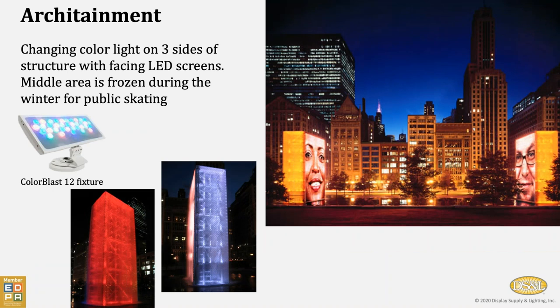Architainment is the merger of architecture and entertainment. This is in downtown Chicago, down at Millennium Park. This gets frozen over for outdoor ice skating, and we light the outside three faces of the structures to provide changing colored light and a dynamic look to the area.